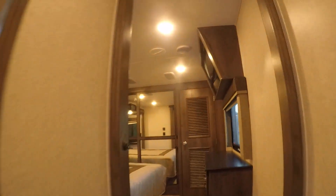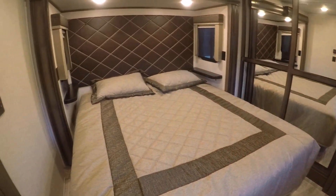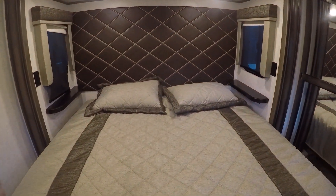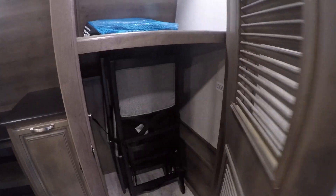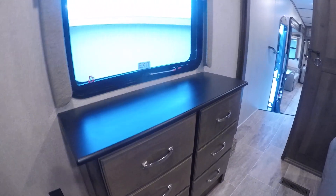A couple of steps up and we are in the bedroom featuring a king size bed with a padded headboard. Windows on both sides, and a big roomy closet — even has a hamper built right in. A louvered door next to it opens to more closet space. There are a couple of extra chairs, hot and cold running water with a drain if you want to put a washer dryer in, a built-in desk, and another television up above.